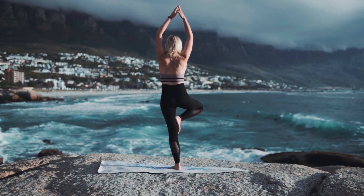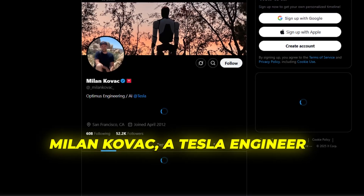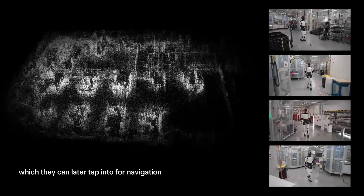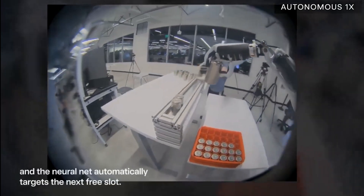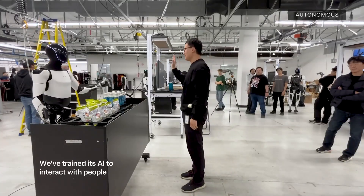Instead, it was using proprioceptive sensors throughout its body, much like how humans can maintain balance with their eyes closed by relying on inner ear feedback and muscle memory. Milan Kovac, a Tesla engineer working directly on the Optimus project, revealed that these movements were entirely learned in simulation and transferred to the real world with zero additional training. This sim-to-real pipeline represents a breakthrough in robotics that could revolutionize how we develop and deploy autonomous systems across countless industries.